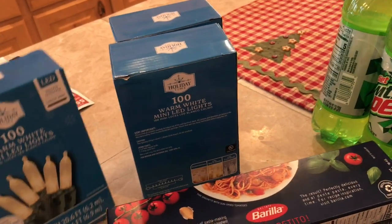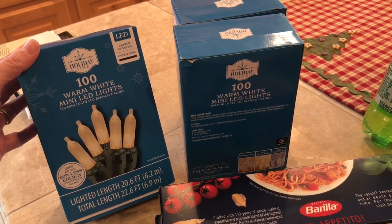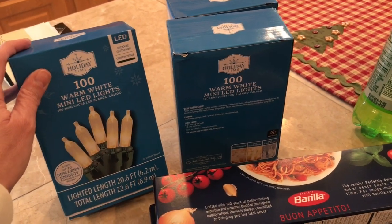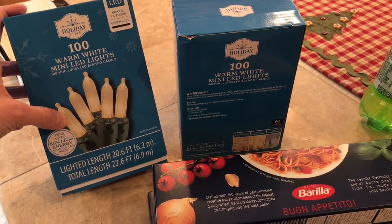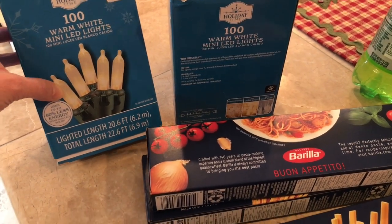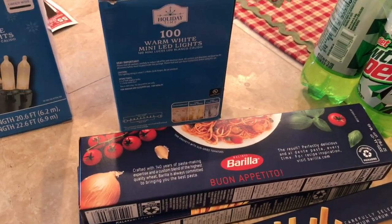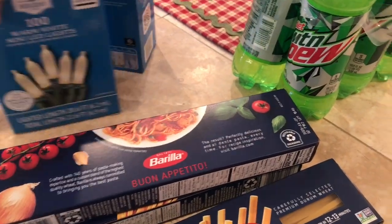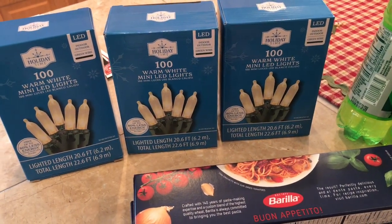Over here I have some warm white mini LED lights. These are going to go on my small Christmas tree in my front room. Right now they have the old-school lights that look like this, but they're not LED and both strands burned out. There's just a few lights remaining on each strand, so I broke down and bought some LEDs. These were $6.98 or $7 a box. I think our tree will only need two but we bought three just in case.